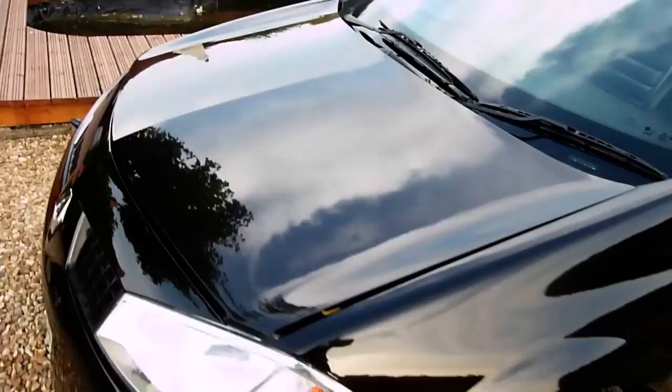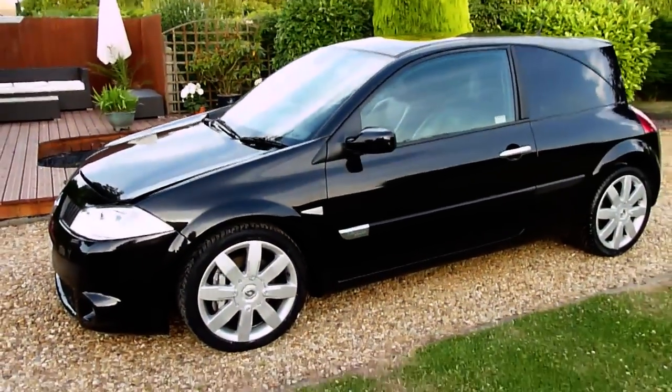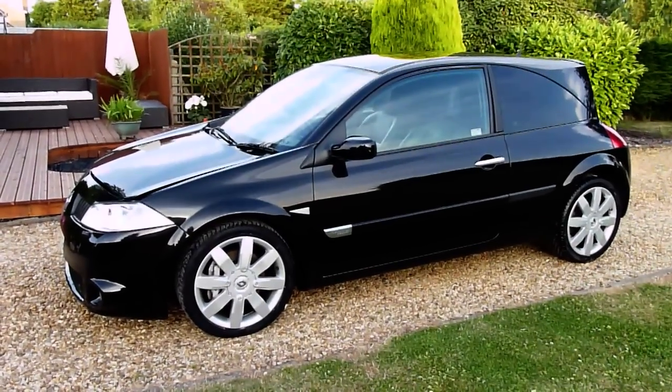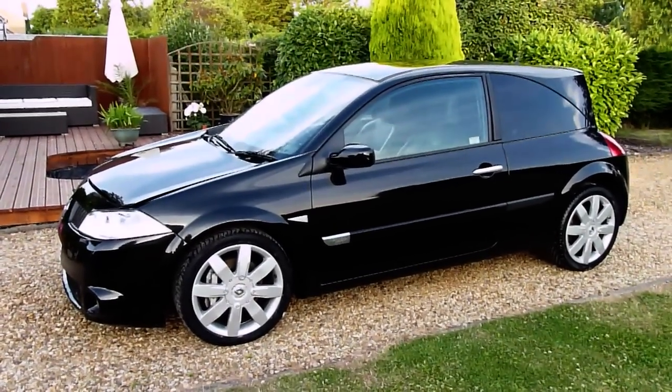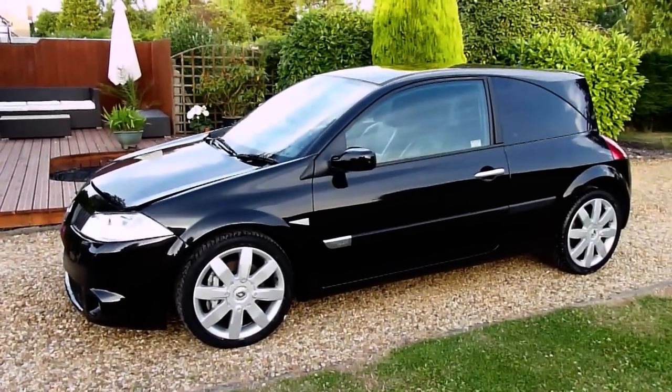And there we have it — that's our video review of our 2005 registered Renault Megane Renault Sport 225. Should you have any more questions, please give me a call. My name is Stuart and our website is www.sdsc.co.uk. Many thanks for watching, I'll see you next time.